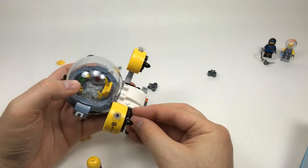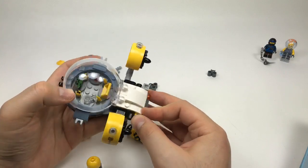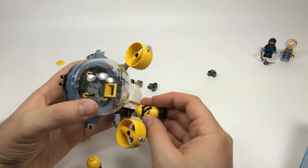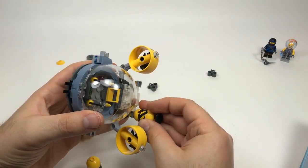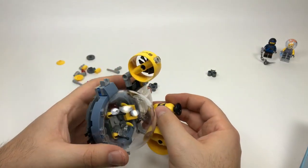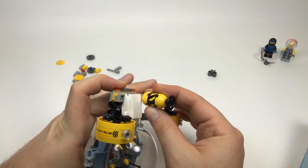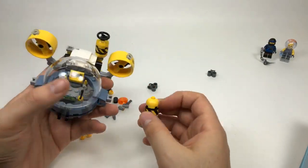Do I think there should be a LEGO Loud House minifigure line — I'm not familiar with that so I don't know. Do I watch Jake Paul — no. Nathan Johnson says it would be a cool set for the try — yeah, definitely, I would have bought that in a heartbeat.